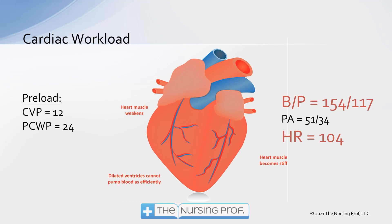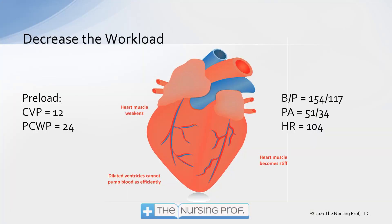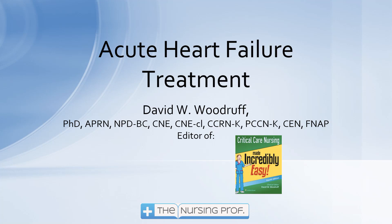Eventually, as heart rate and blood pressure keep rising, we're going to hit that tipping point and the patient will start to decompensate. So let's hold the Red Bull and decrease the workload before telling the heart to work harder. We do that by decreasing the preload — using medications like diuretics, morphine, and nitroglycerin to reduce the CVP and pulmonary capillary wedge pressure. Once we decrease the workload and the extra load is removed from the heart, then we can ask the heart to work harder by using positive inotropic agents. Thank you for joining me for Acute Heart Failure Treatment. My name is David Woodruff — until next time, bye now.